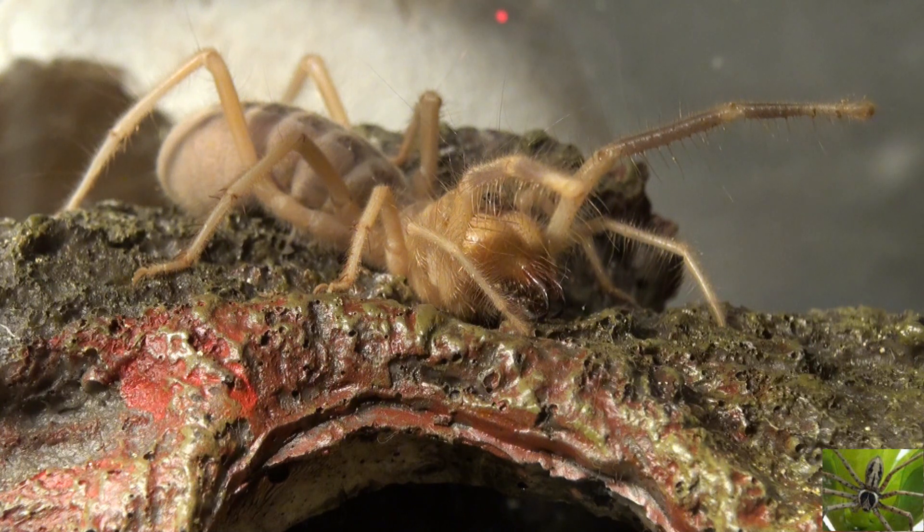Camel spiders are predators, but they're also scavengers. In captivity, crickets are a perfect meal for a camel spider, but as we've seen in our videos, they don't limit themselves to just crickets — they have also been known to eat the food put in the habitat for the crickets. In the wild they can be predators or scavengers, and since they live in harsh conditions, their eating habits are feast or famine, so they are gluttons when they can find food, storing it up for a so-called rainy day.